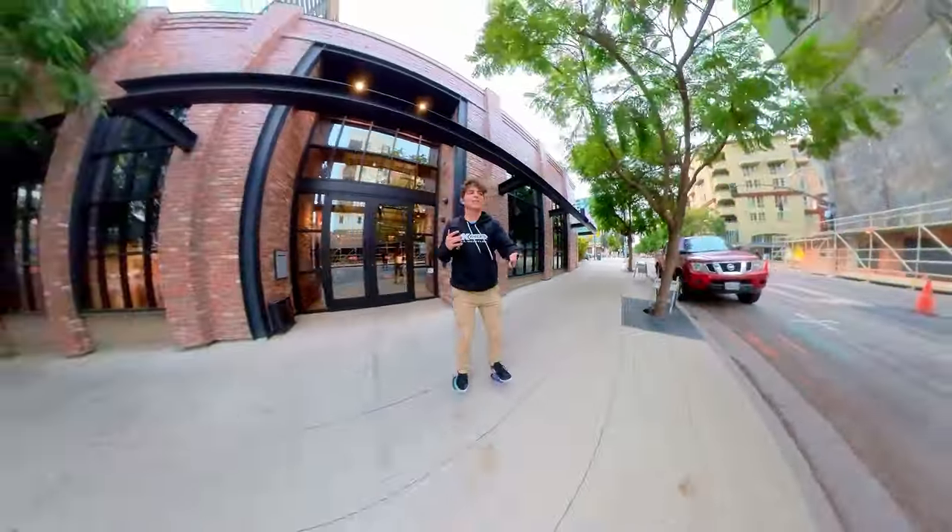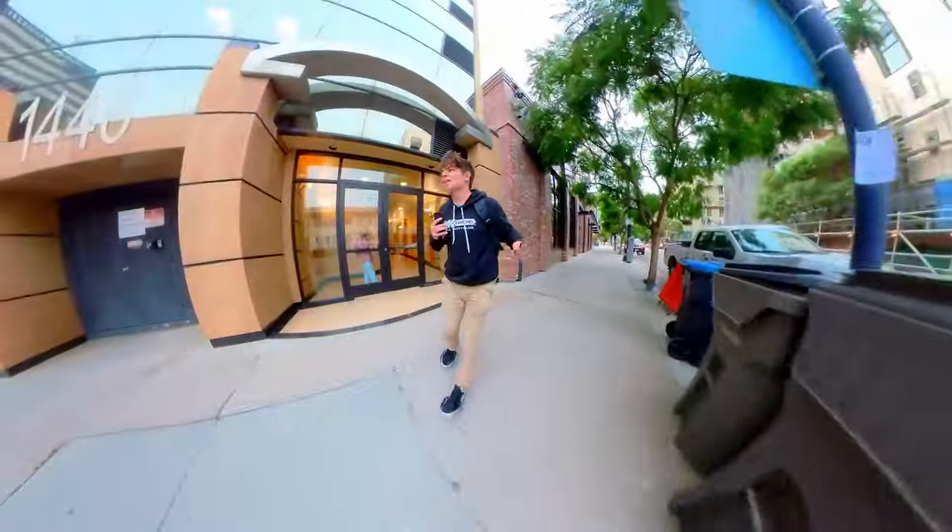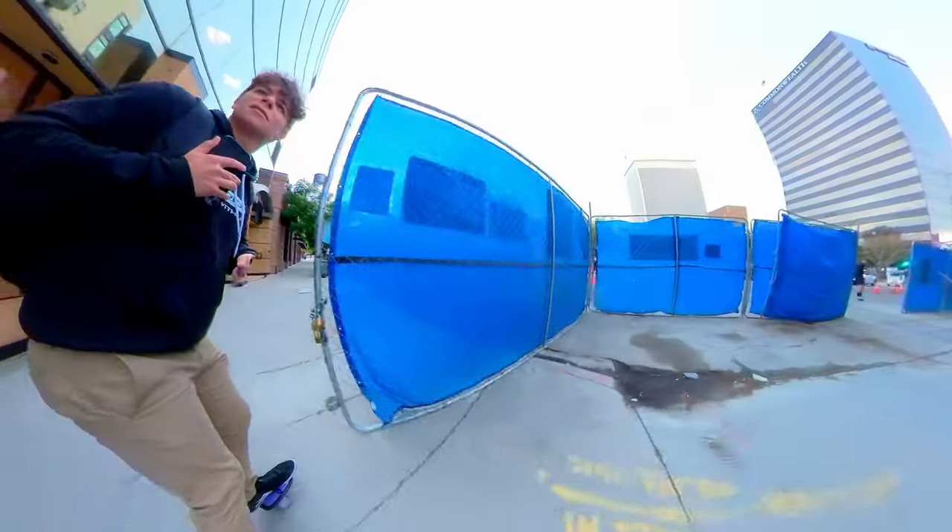Jack took the road — it said pedestrian access. Yeah, I should probably — Gabe should have taken the road.